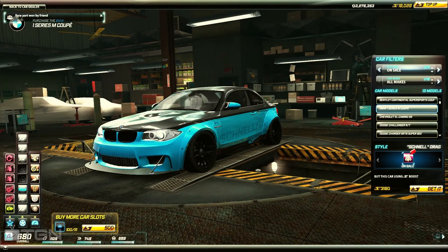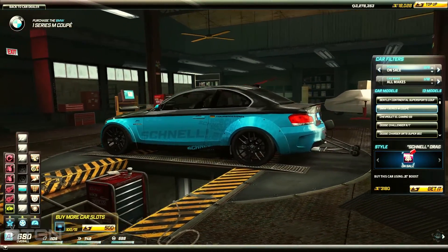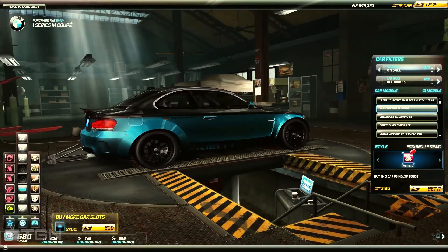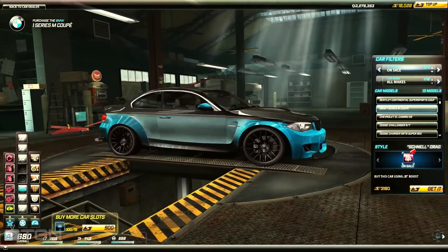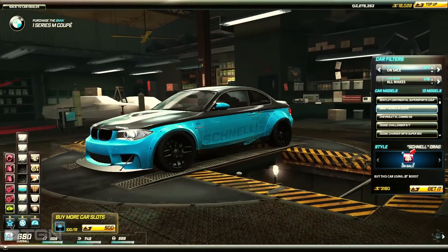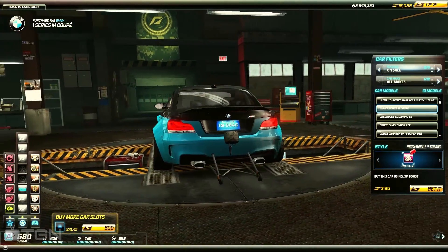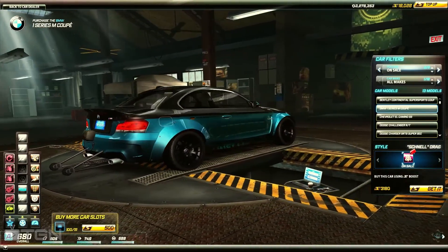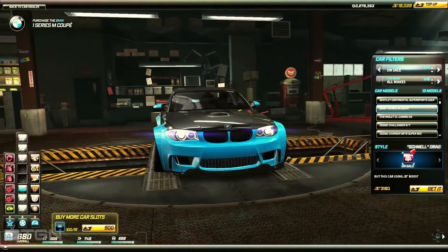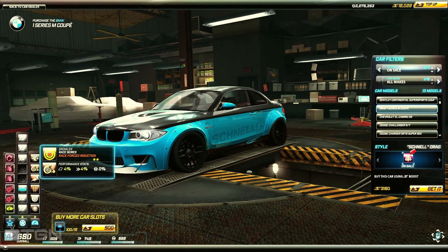Ryu Makuro here with a review of the BMW 1 Series M Coupe — the 1M. This beauty is right now on sale for 3,180 Speed Boost; normally it's a bit over that, about five grand. I got this car as a gift from topping up, and since I saw it was on sale I thought let's make a review of it. I'm enjoying it very much — I really like how it looks, especially the body kit from the front, which looks pretty damn good.